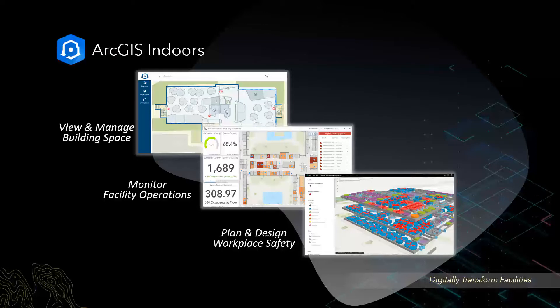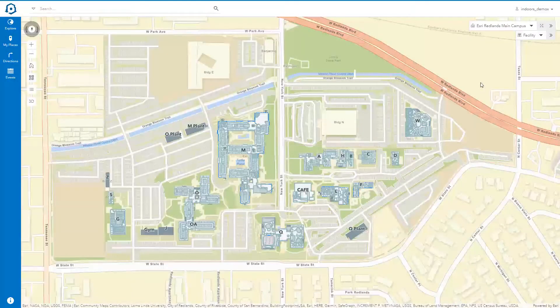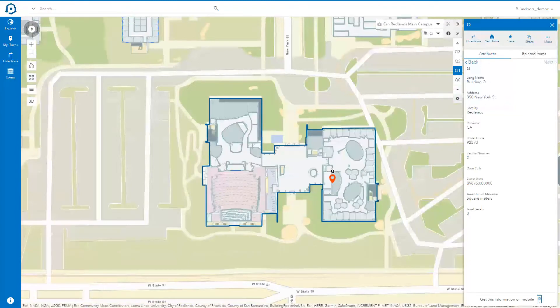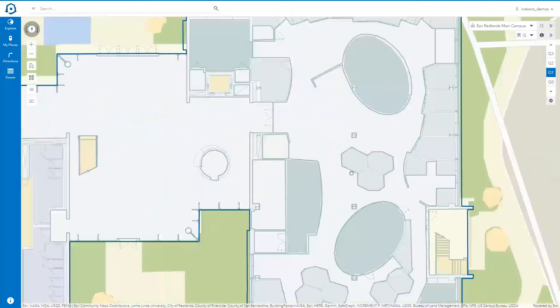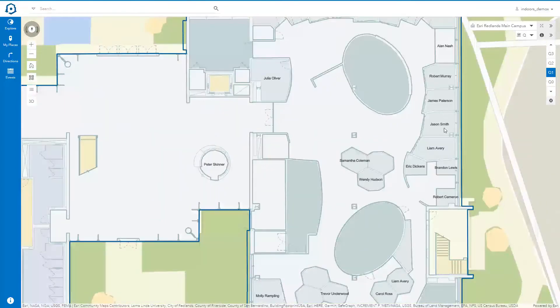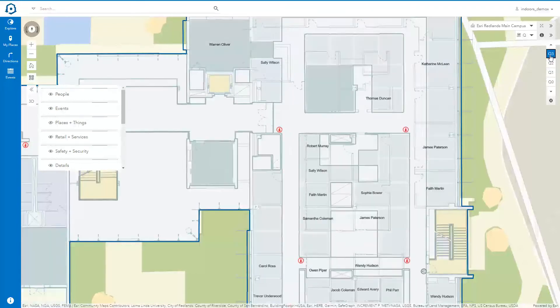We'll show you a few examples of how your utility can digitally transform your facilities. This web application shows us the details of the Esri Redlands Campus layout. Let's take a closer look inside the main building Q. We can see information like seating locations and employee names for arrangements, and turn on layers for safety, services, and event locations. We can view this same information on different floors of the building.